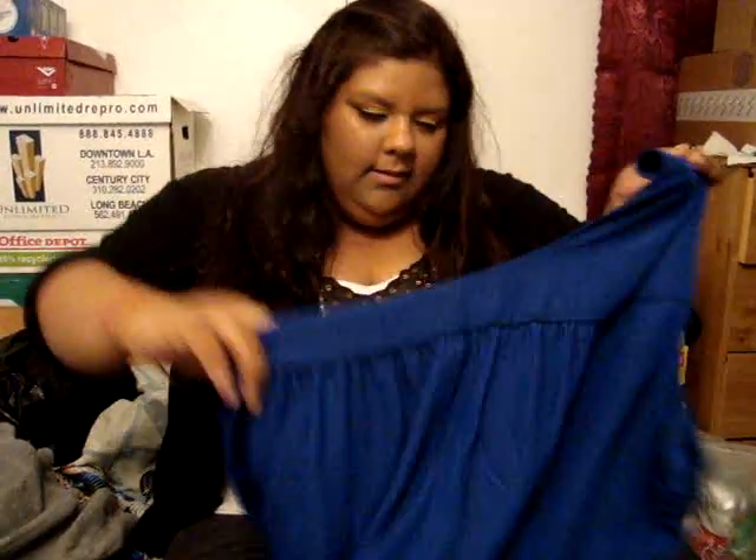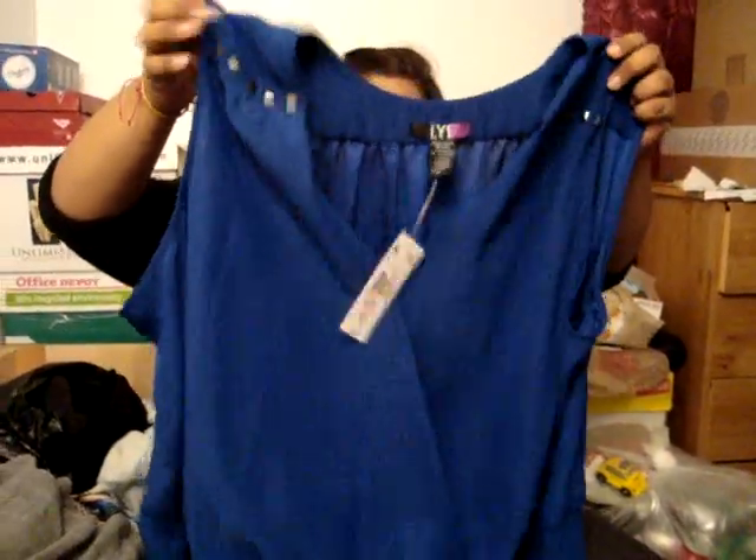The third thing I got was this tunic dress slash romper — I don't know what it is. These are shorts, but when you put it on I guess it's going to look like a skirt. It has pockets on the side with little studs, and then it has studs right here on the shoulder too. It looks simple, so you can wear this with a belt over it. I'll try this on at the end so you guys can see.